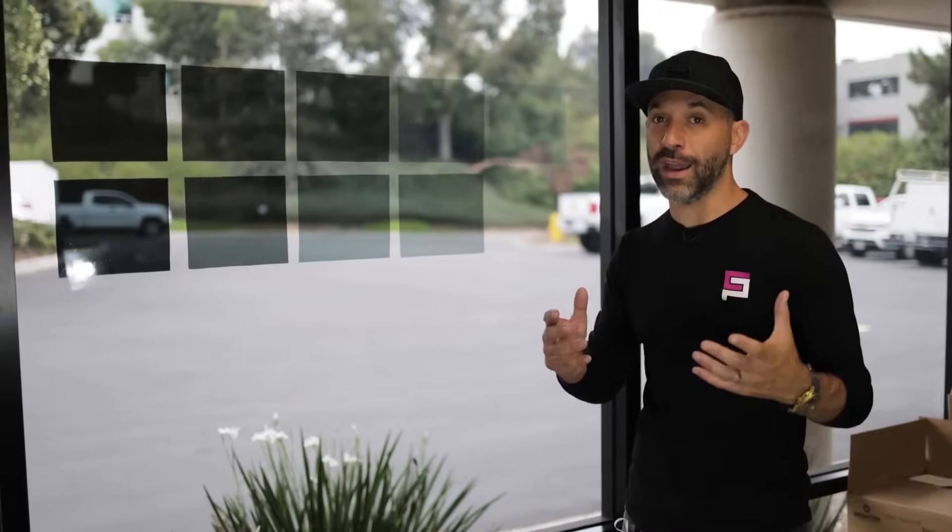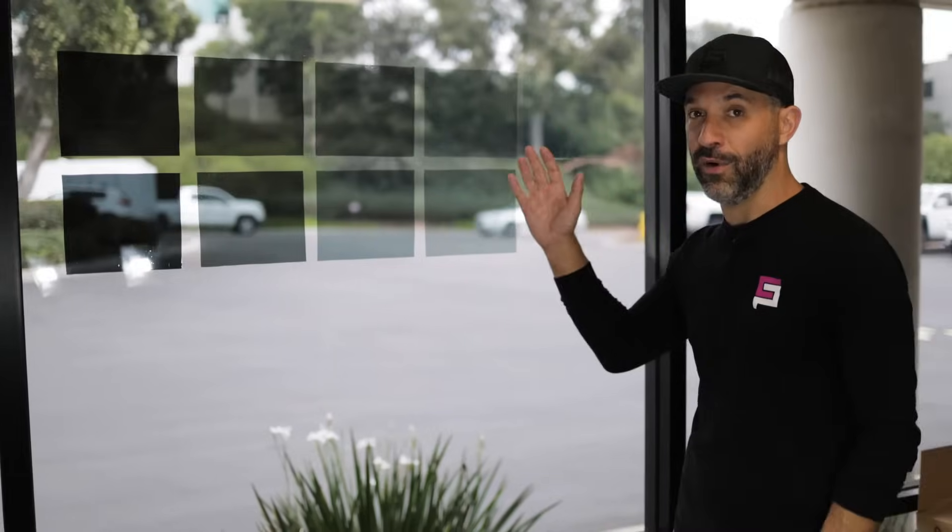So what is IR tint? What does IR stand for? It stands for infrared. That means it blocks a different type of heat — infrared heat. I'm going to take you out and show you another car and show you why you would choose an infrared IR film.